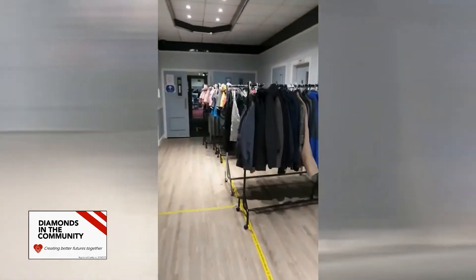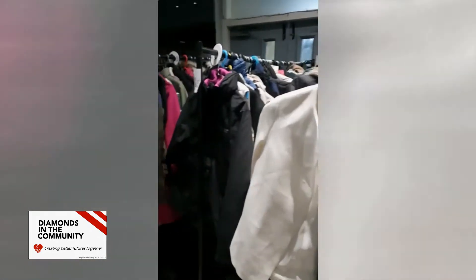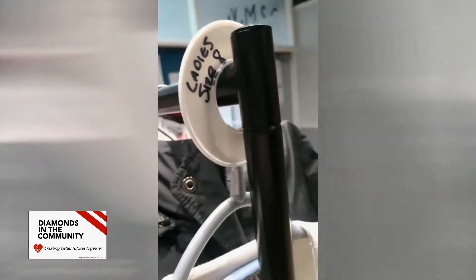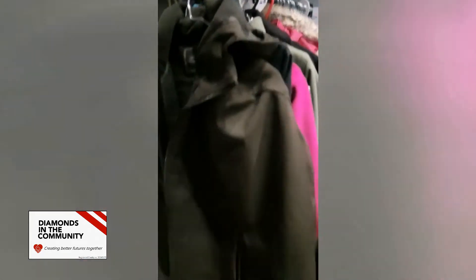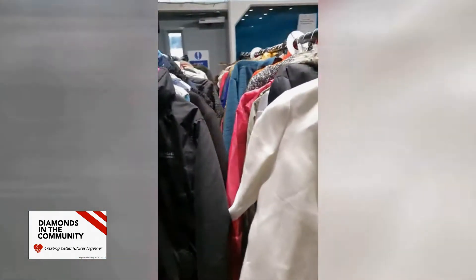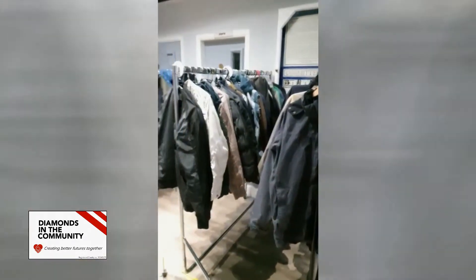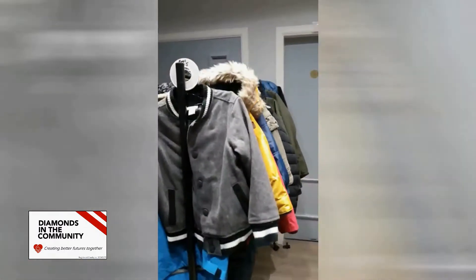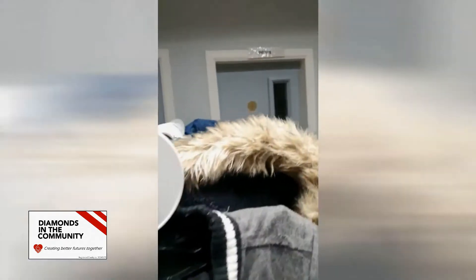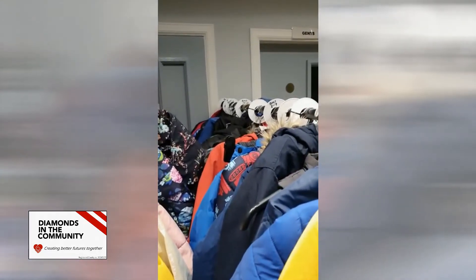Here is our jacket section — three rails of ladies jackets, all sorted by size: size 8, size 14, and size 18. We've got a really good selection of women's jackets. Over here we've got gents jackets, again all sized up. We then have boys' children's jackets, which start at age four to five and go all the way up to age 12 to 13.